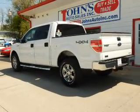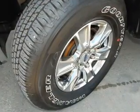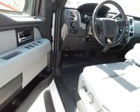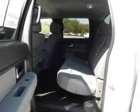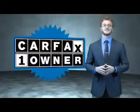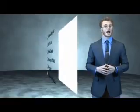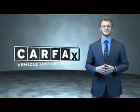Rest easy knowing this vehicle comes with a Carfax Vehicle History Report from Carfax, the most trusted provider of vehicle history information. Great quality at a great price. Call or click to contact us today. This is a Carfax one-owner vehicle which qualifies for the Carfax buyback guarantee. Be sure to find a complimentary copy of the Carfax Vehicle History Report online or contact the dealership.